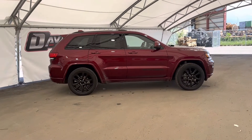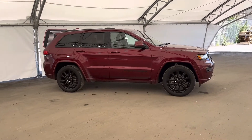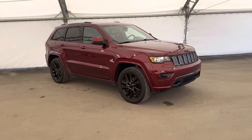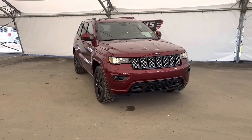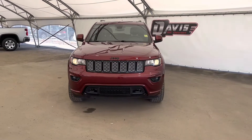That concludes our brief walk around of this 2020 Jeep Grand Cherokee. If you have any questions about this vehicle or simply want to come down and take a closer look, don't hesitate to give us a call or swing on by and we'll get you set up with a member of our fantastic sales staff.